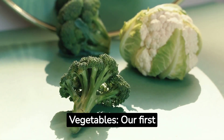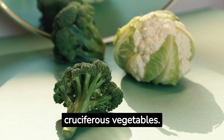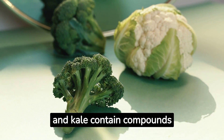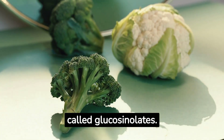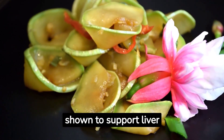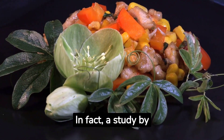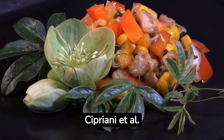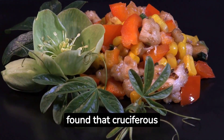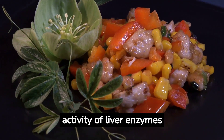1. Cruciferous Vegetables. Our first liver-cleansing food group is cruciferous vegetables. Vegetables such as broccoli, cauliflower, brussel sprouts, and kale contain compounds called glucosinolates. These compounds have been shown to support liver function by promoting detoxification processes. In fact, a study by Cipriani et al. in the journal Nutrients, 2018, found that cruciferous vegetables can enhance liver health by increasing the activity of liver enzymes involved in detoxification.